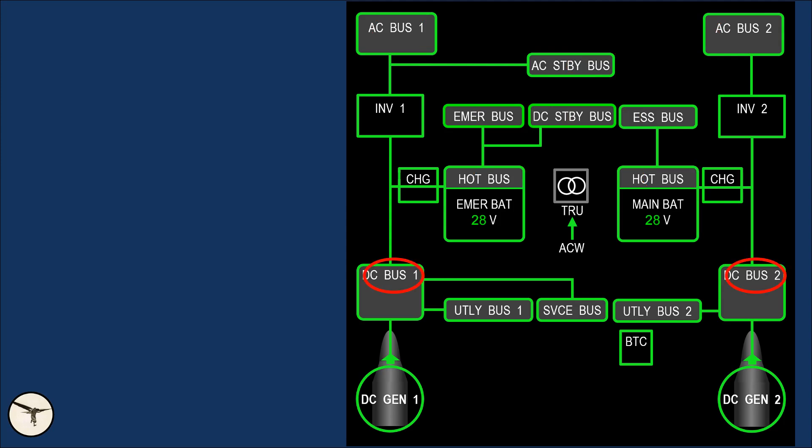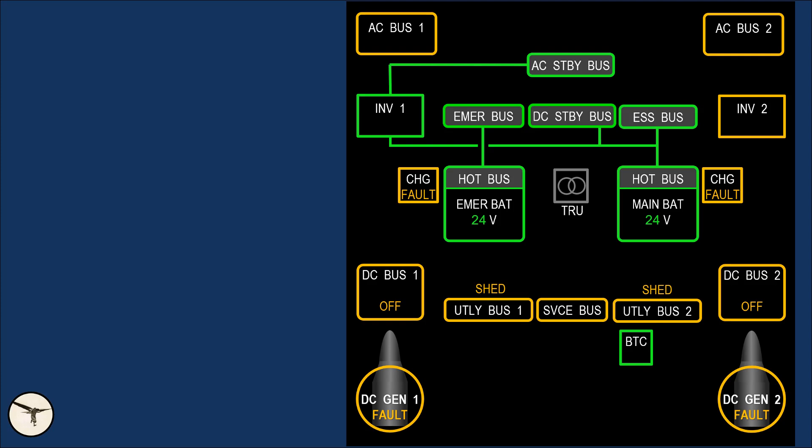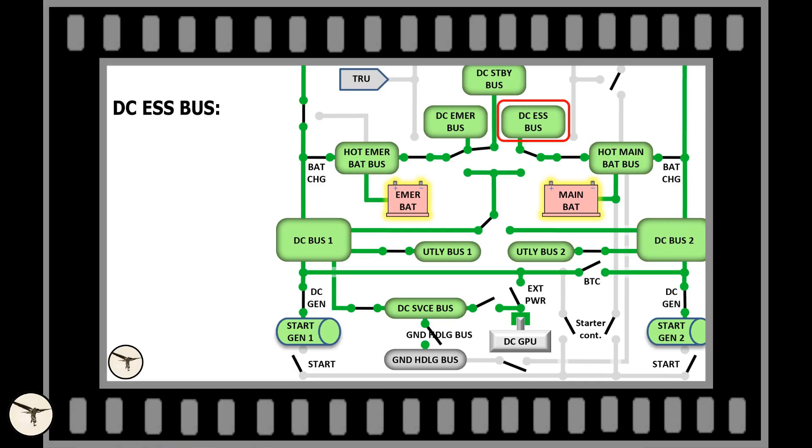The batteries can be used to start the engines, and they provide emergency power in case both generators should fail. The battery powers only the most important buses: the essential bus, the emergency bus, and both standby buses. In addition, there are two battery hot bus bars. Here is a clip from the previous video explaining some systems powered by the DC essential, emergency, and standby buses.